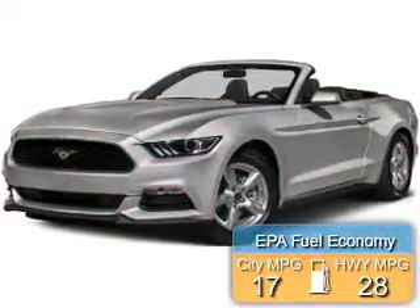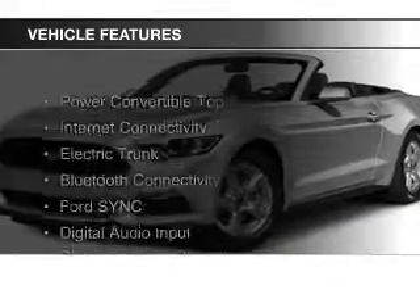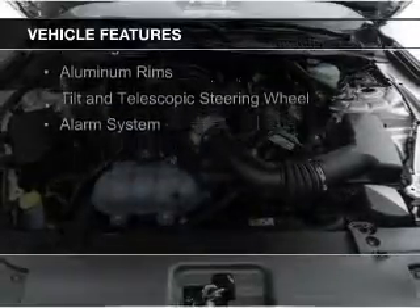Great fuel efficiency saves you money by requiring fewer trips to the gas station. The features include a power convertible top, internet connectivity, electric trunk, Bluetooth connectivity, and Ford Sync.